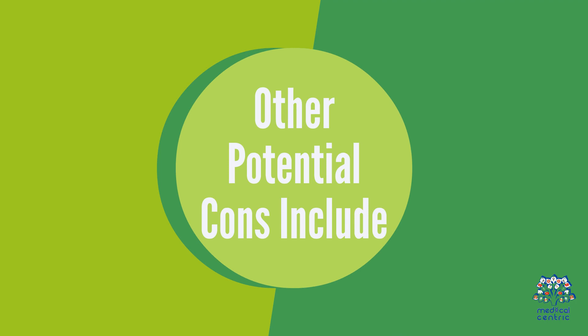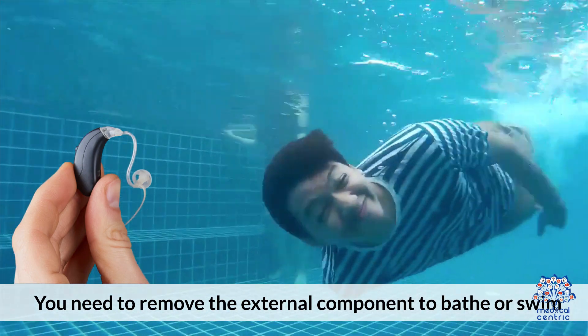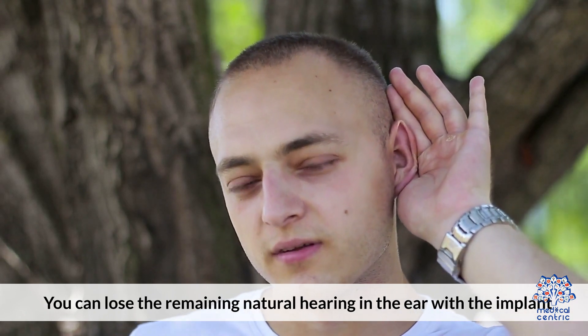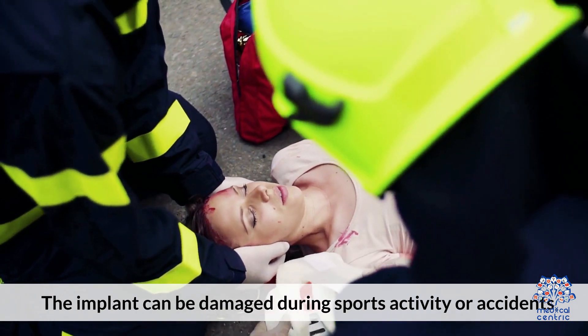Other potential cons include: you need to remove the external component to bathe or swim, regularly recharging batteries, you can lose the remaining natural hearing in the ear with the implant, and the implant can be damaged during sports activities or accidents.